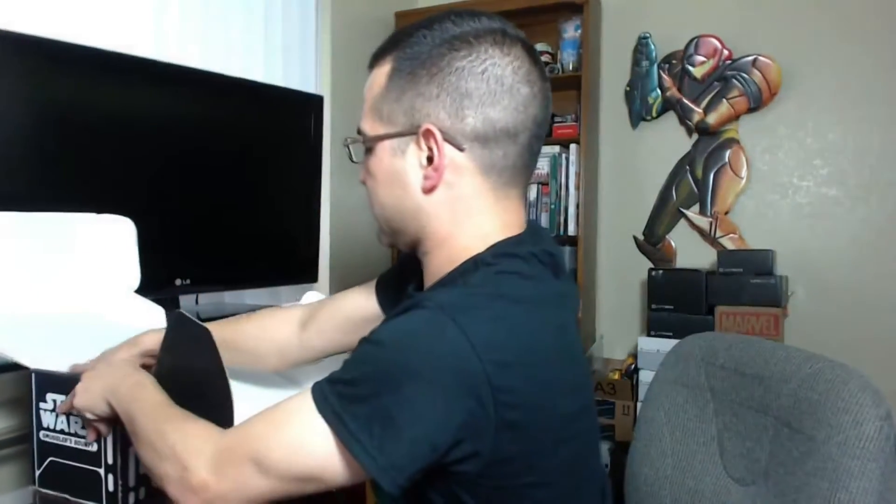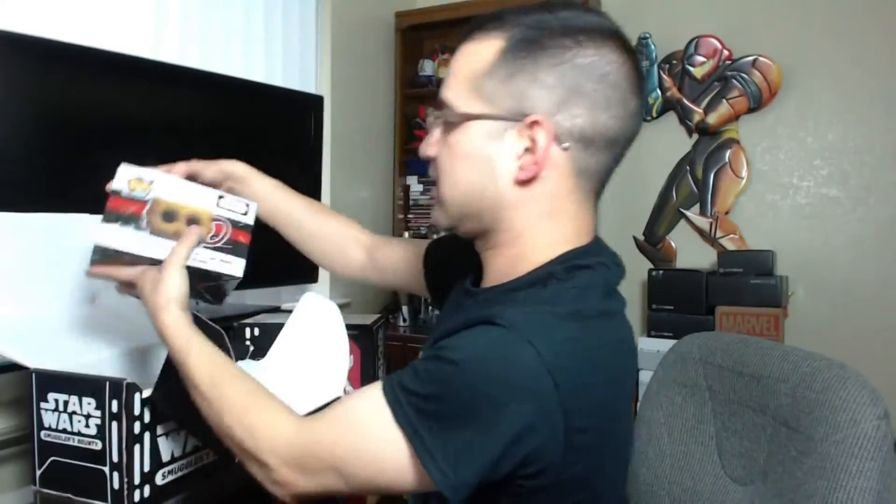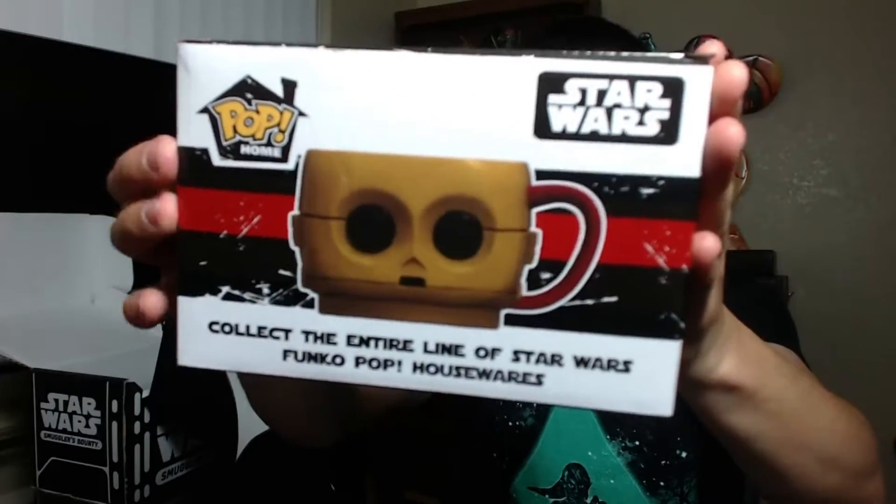Let's go — mystery box number one. Similar to the Star-Lord mug from a couple videos ago, now I have a C-3PO coffee mug.